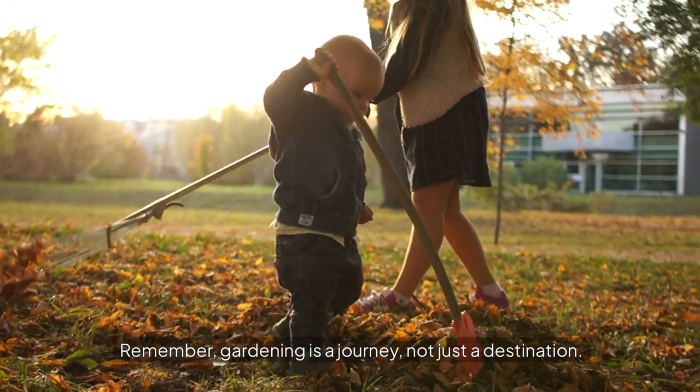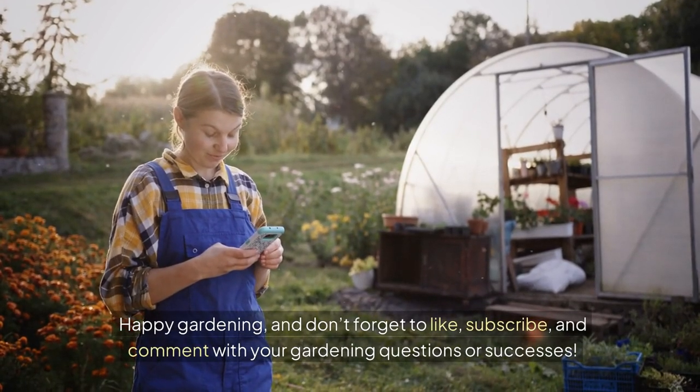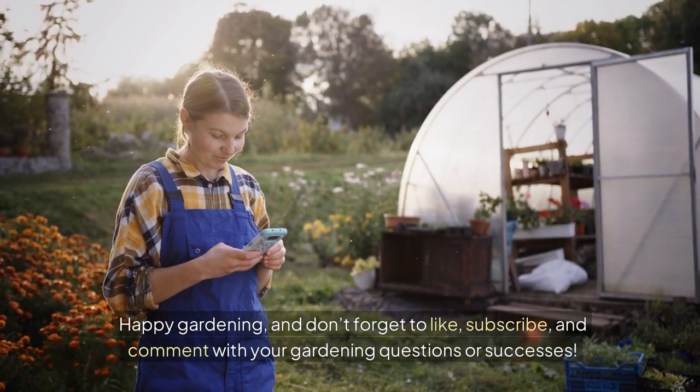Remember, gardening is a journey, not just a destination. Happy gardening, and don't forget to like, subscribe, and comment with your gardening questions or successes.